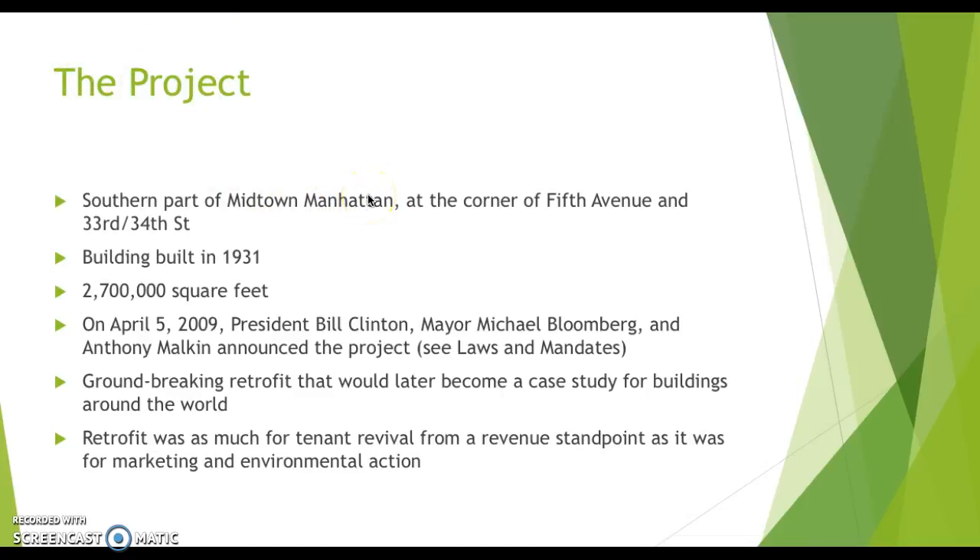On April 5th, 2009, President Bill Clinton, Mayor Michael Bloomberg, and Anthony Malkin, the owner, announced the sustainable retrofit of the Empire State Building. That 2009 date is pretty important because of some laws and mandates that came prior, which we'll address later. This was absolutely a groundbreaking retrofit that would later become a case study for buildings around the world. The retrofit was just as much for tenant revival and occupancy from a revenue standpoint as it was for marketing and environmental action.